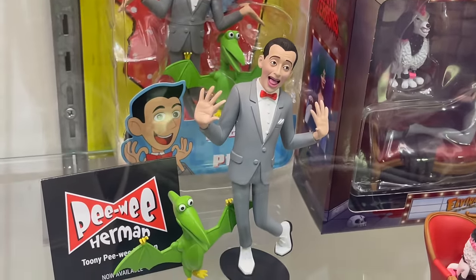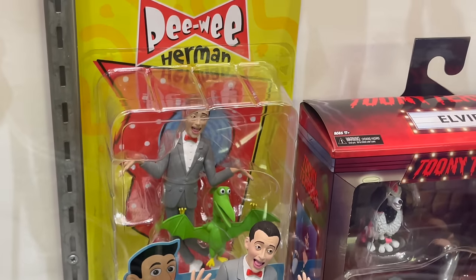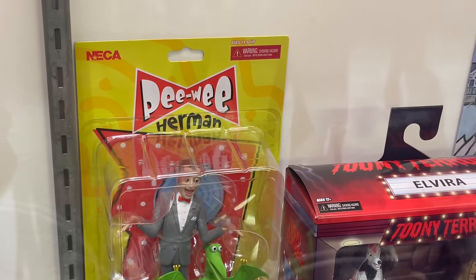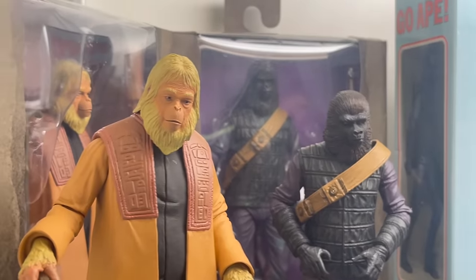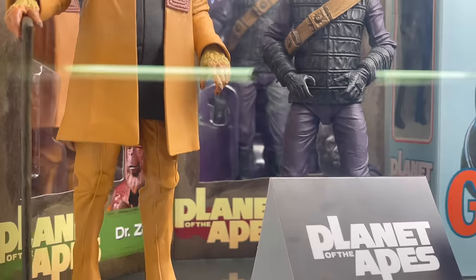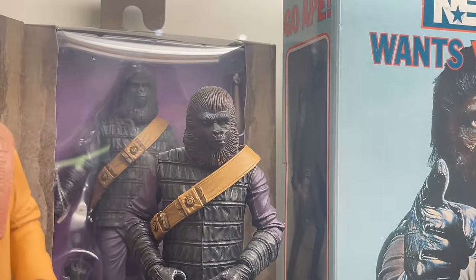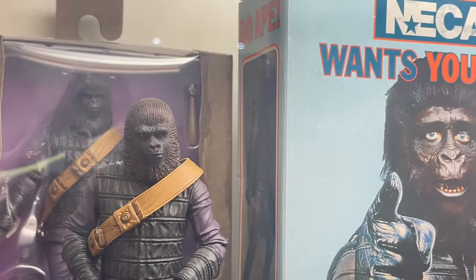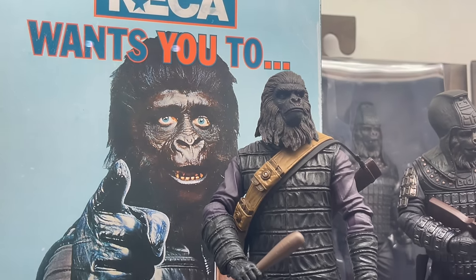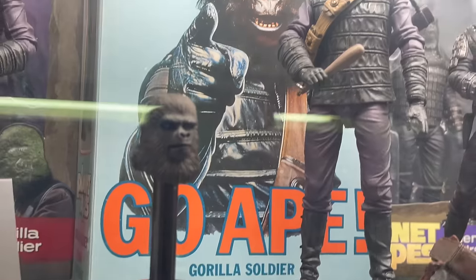And then we have Pee Wee Herman — so Toonie Pee Wee. And then as we kind of move over here, we have the Planet of the Apes. They're looking pretty good. A lot of people are stoked on these. These are available for pre-order if you want. NECA wants you to go ape.